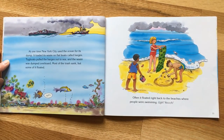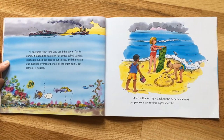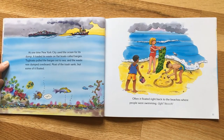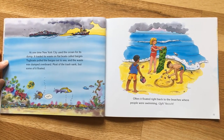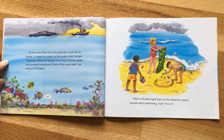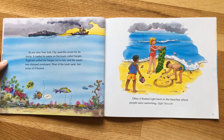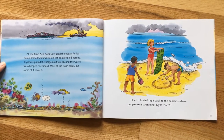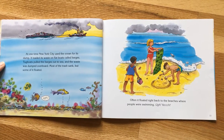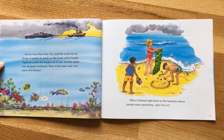At one time New York City used the ocean for its dump. It loaded its waste onto flat boats called barges, and tugboats pulled the barges out to sea where the waste was dumped overboard. Most of the trash sank but some of it floated — and I don't think the fish really liked all that stinky garbage! Often it floated right back to the beaches where people were swimming.